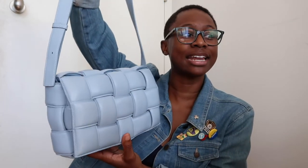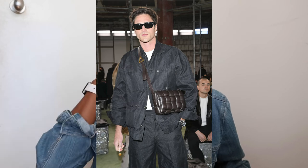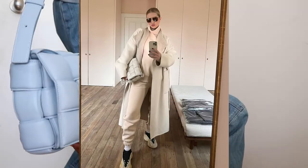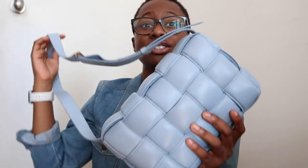For today's bag, I've actually had her for a while but wanted to start with her because she's one of my favorites. Today we have the Bottega Veneta Padded Cassette in baby blue. This bag was quite a hot commodity when it came out — I've seen it on so many influencers. I never saw it in this color, and if you know me, I am a blue gal. I love blue bags, anything baby blue.